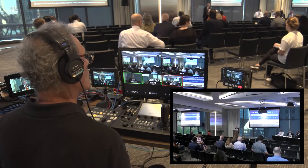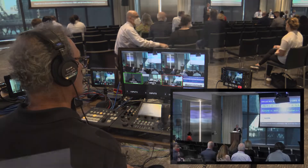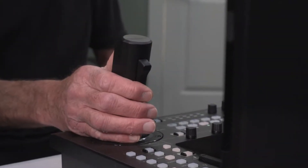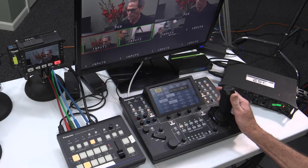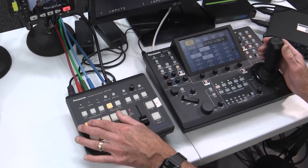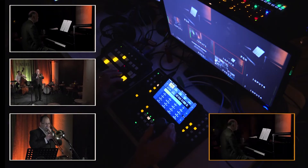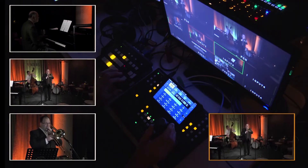Say you want to start a program with a nice smooth zoom into a podium — piece of cake. And because the zoom control is built into the joystick, the operator can pan, tilt, and zoom with one hand, freeing up the other hand to control the switcher. In other words, the operator is not just controlling the cameras, but which camera the audience is seeing.